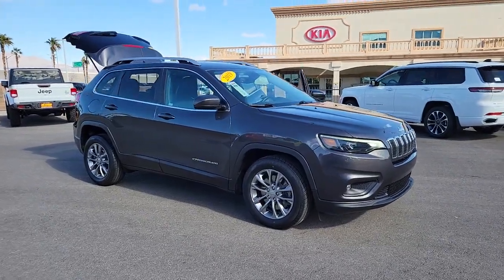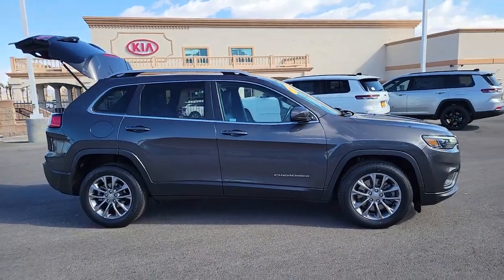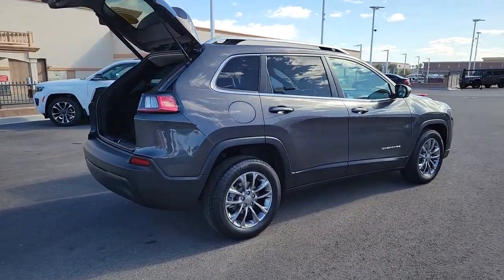Can you see yourself in the 2019 Jeep Cherokee? This vehicle is an outstanding buy with fewer than 35,000 miles on the odometer. Explore your world with confidence in the Cherokee.